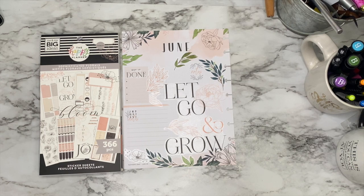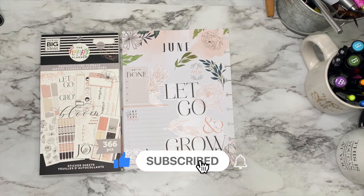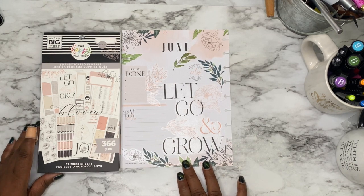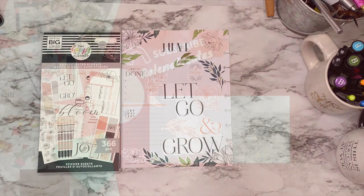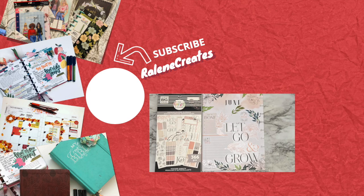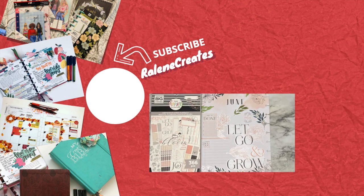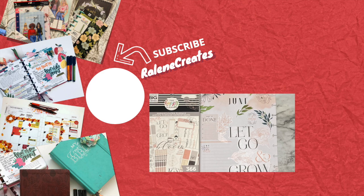If you liked this video, why don't you go ahead and hit that like button. And while you're at it, go ahead and subscribe so that you'll be a part of all that Raylene Creates is doing here. Also, while you're at it, hit that bell so that you'll be notified the next time that I upload a video. And remember, as I encourage you, I encourage myself. Be blessed.